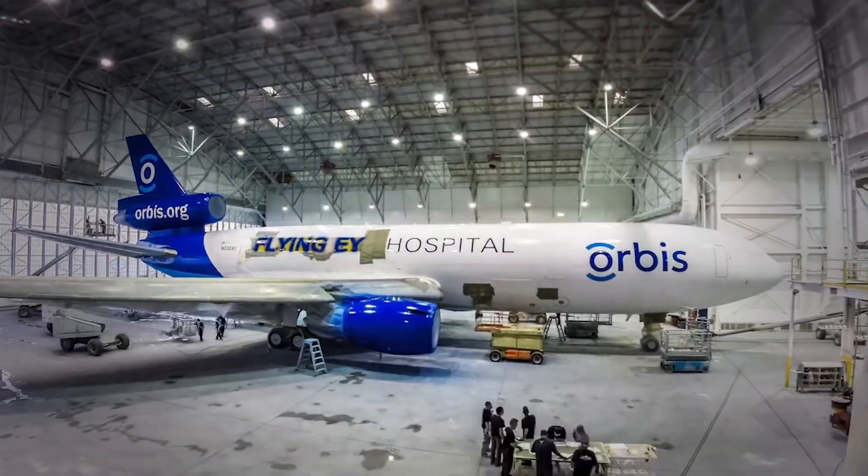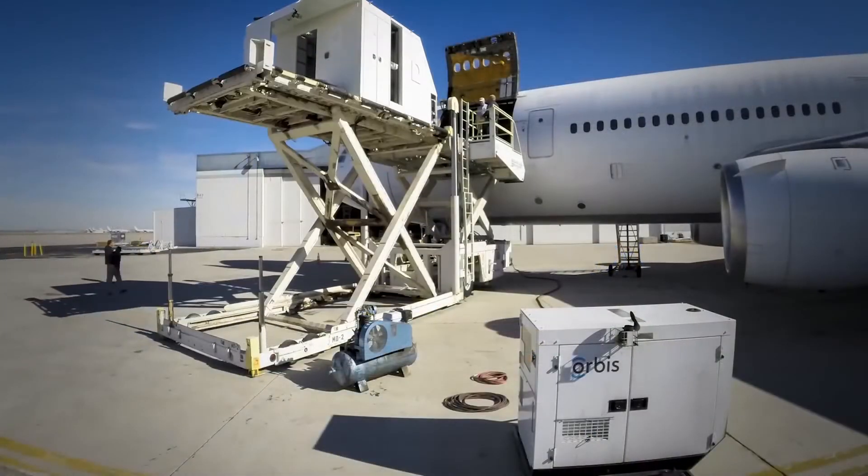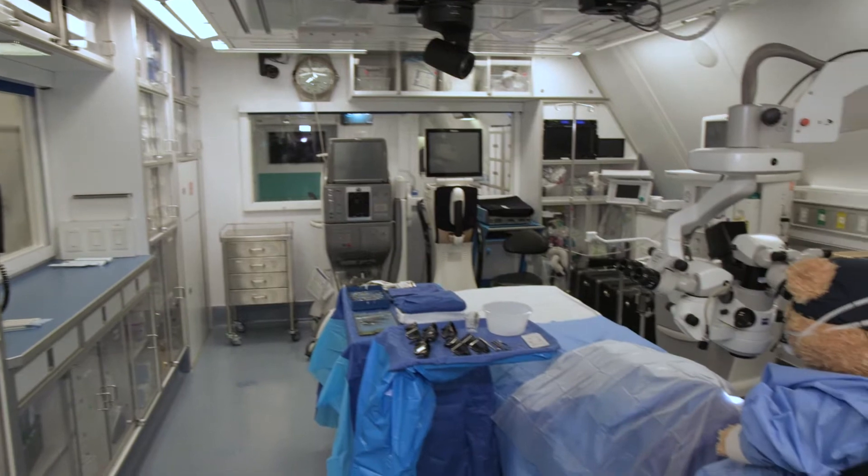Donated by FedEx, Orbis' MD-10 has been gutted and refurbished with all the equipment needed to train local teams and complete eye exams and surgeries.